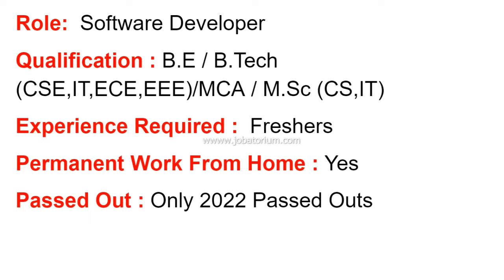The job was first posted in 2022 and has been extended. This is a permanent work-from-home position. You will have 15 days of training, and after that, you will have a permanent work-from-home arrangement. You won't need to work from the office after training.